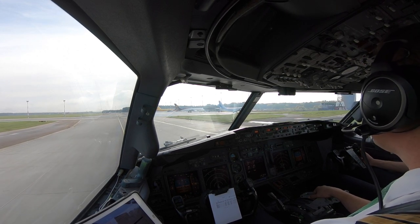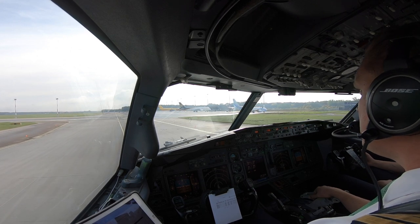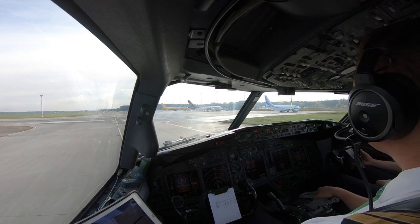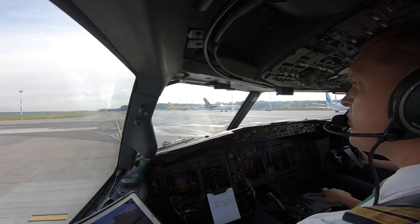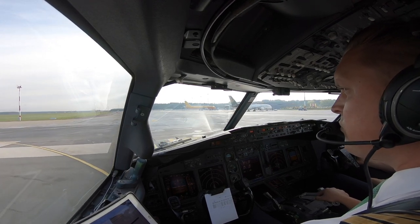4G ready for departure. 4G, roger, line up runway 27. After departure, approach 135.405. Wind 260 degrees, 7 knots. Clear for takeoff, have a safe one, bye-bye. Thank you very much, runway 27, clear takeoff, after takeoff 135.405. 4G, have a good day, bye-bye.